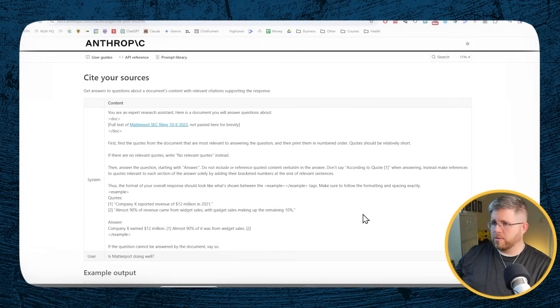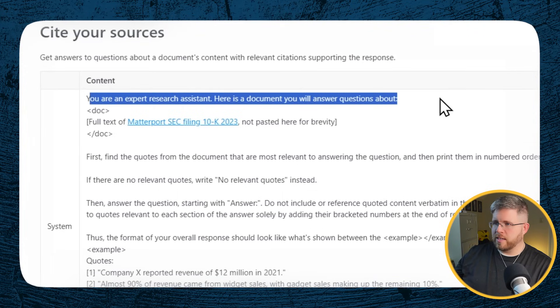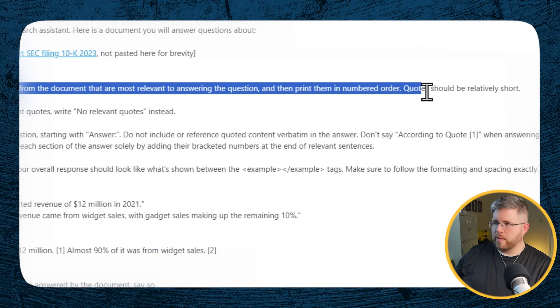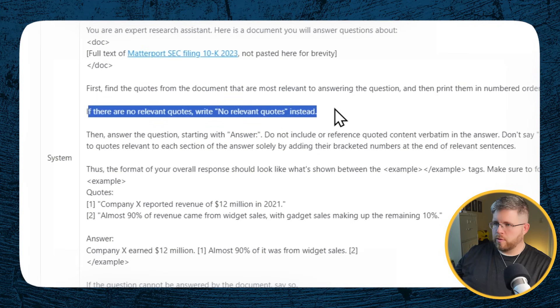And this is just one of the many prompts they give you examples of in Claude's prompt library. Another good one is Cite Your Sources, where you basically say: you are an expert research assistant — here is the document you will answer questions about. Find the quotes from the document that are most relevant to answering the question and print them in numbered order. Quotes should be relatively short. If there are no relevant quotes, write 'no relevant quotes' instead. This really gives you a good idea of what Anthropic themselves recommend as good prompts, and as you get a better understanding of their prompt engineering, you will be able to construct better prompts as well.